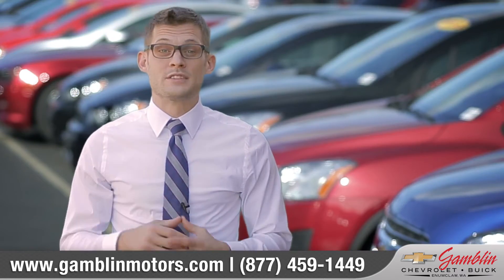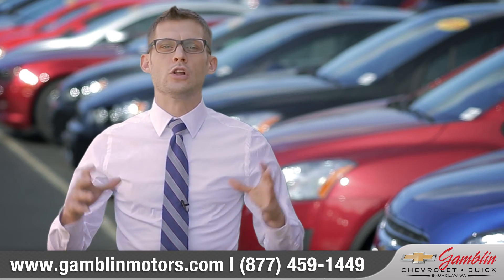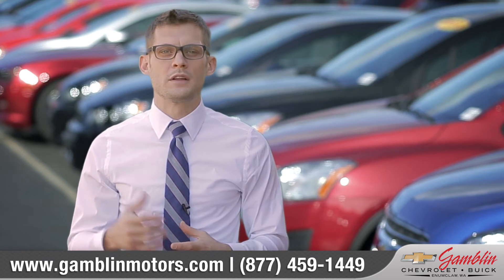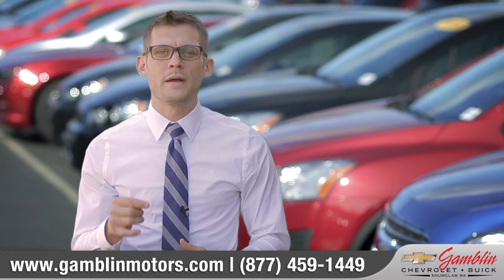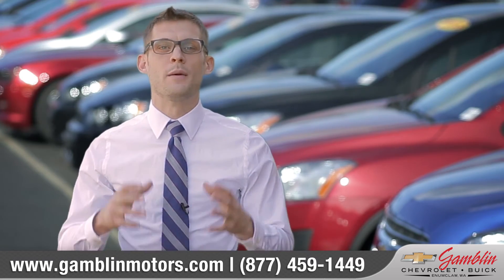We're willing to do whatever it takes to make our customers happy. So not only do we have a large variety in inventory of vehicles on the lot, but those vehicles are well maintained and organized to make sure that we can give our guests a truly amazing experience.